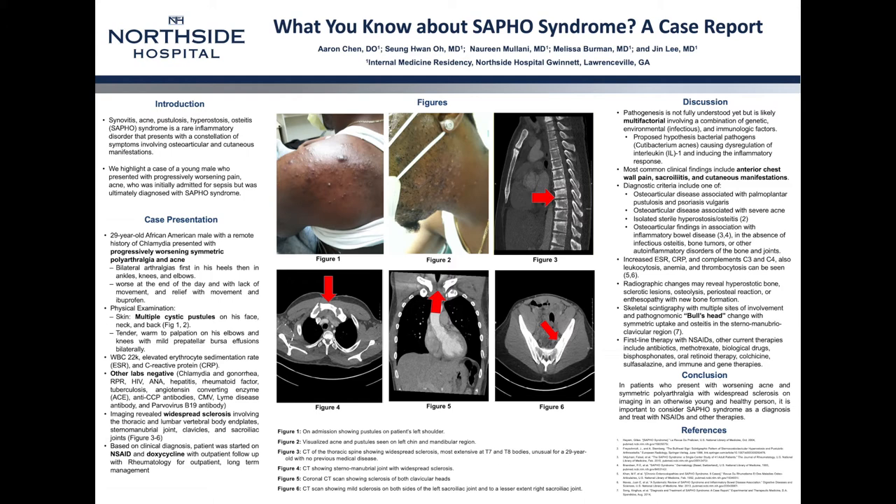On admission, his exam findings revealed multiple cystic pustules seen on his back, mandible, and neck region in figures 1 and 2. He also had tenderness to palpation in his elbows and knees. Initial labs revealed a leukocytosis of 22,000 as well as an elevated ESR and CRP. He was worked up for other autoimmune and infectious causes as well, which were all negative.